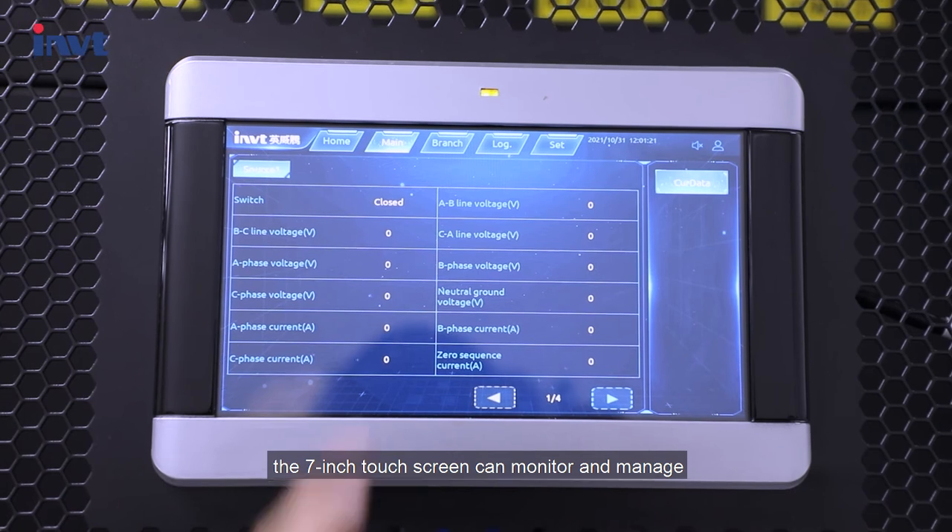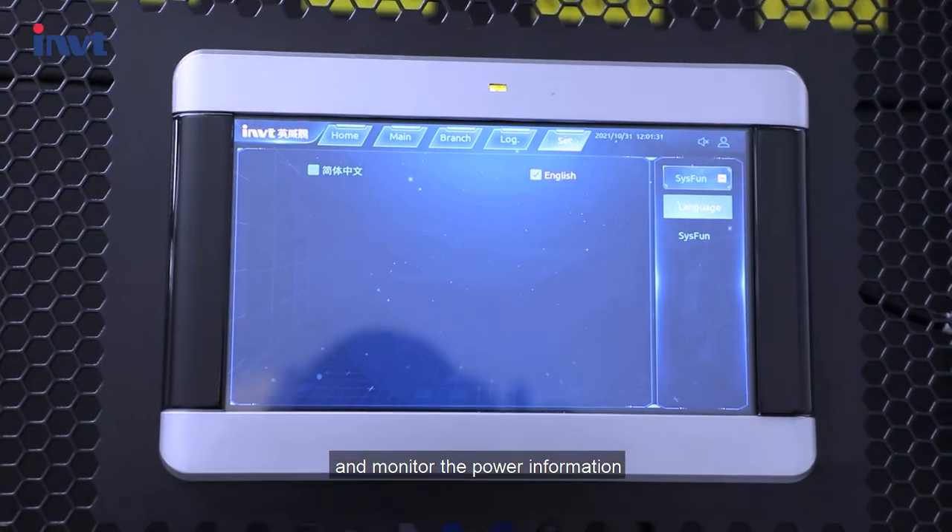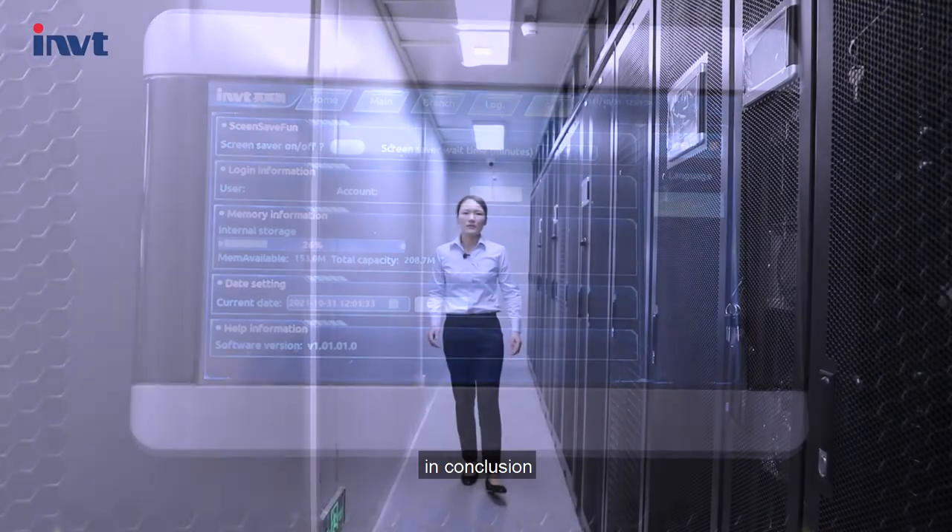The 7-inch touch screen can monitor and manage the whole power distribution system and monitor the power information in real time.